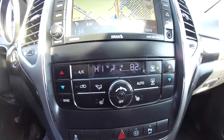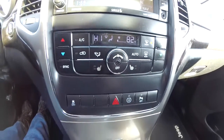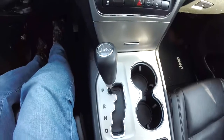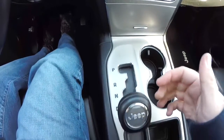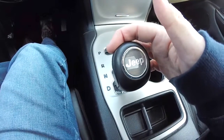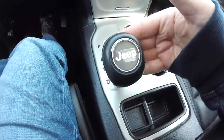Moving down below, dual-zone front electronic climate control with heated front seats. We also have illuminated front cup holders and an auto-stick automatic transmission. To shift up, tap to the right; to downshift, tap to the left.